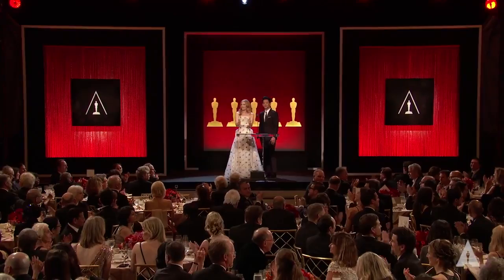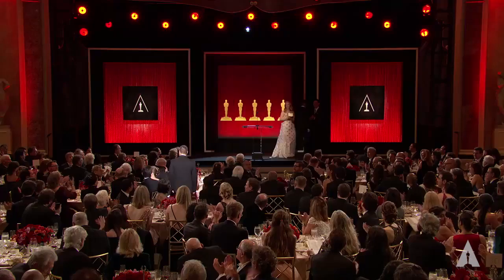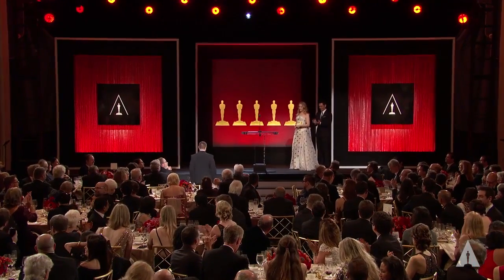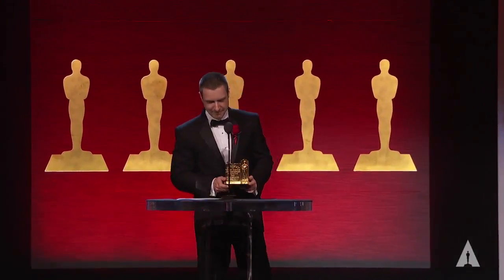Vlado, get on up here. I was hoping I wouldn't go so soon, but here I am. Good evening. It's a real honor to be here tonight. When I started working on V-Ray more than 15 years ago, I never imagined I would be here one day. I would like to thank the Academy for this moment. This award represents all the hard work and dedication of the entire V-Ray team, and I want to thank them for all the efforts they put in throughout the years.